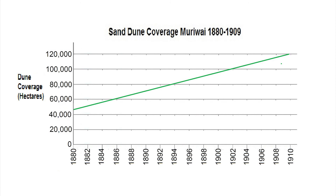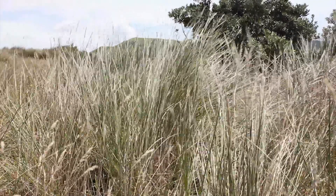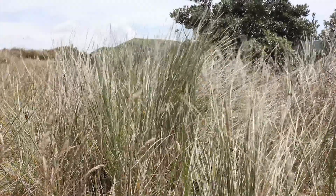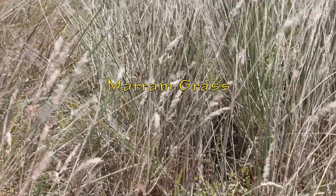In 1880, 46,000 hectares of land was covered by dunes. By 1909 this area had grown to 120,000 hectares. In 1903 Parliament passed the Sand Drift Act, but little was done until the 1920s and 30s when there were attempts to stabilise the sand through the planting of exotic marram grass, which is native to France.